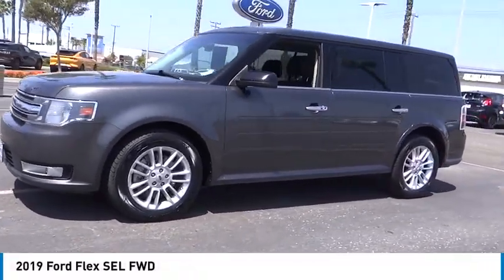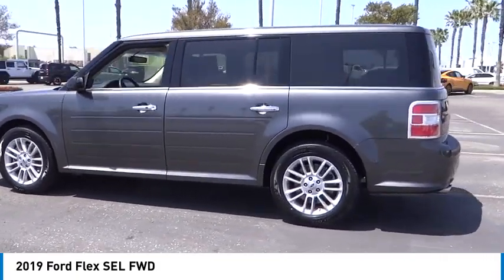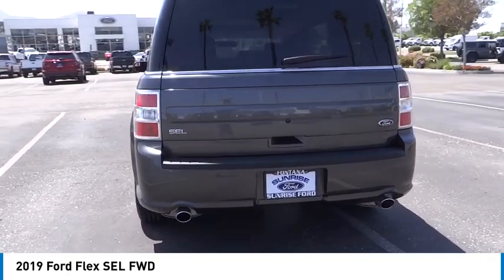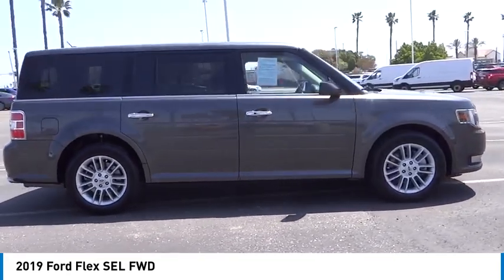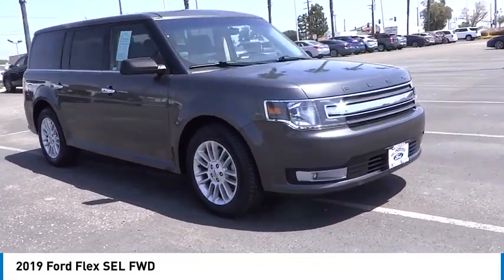We are pleased to show you the 2019 Flex. Flex isn't just exciting to look at, it's exciting to drive. It hunkers down, puts a limit on lean, and is priced below thirty thousand dollars. This vehicle offers reliability and good looks at a great price, so come in and take a test drive today.